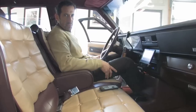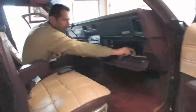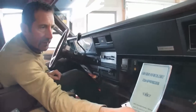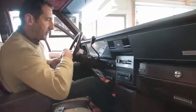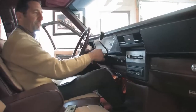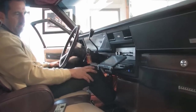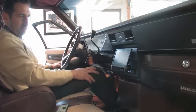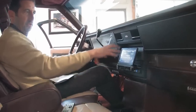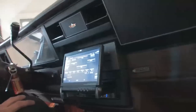Beautiful Flowmaster exhaust. Check out the back seat — look at the condition of it. It's got the original owner's manual still with it. The stereo slides itself back inside; when you turn it on and off, it's programmed to pop out when you're ready. You can adjust it to whatever tilt so you can get to your heating and air conditioning controls. This car also has air conditioning.